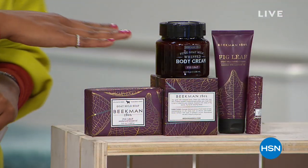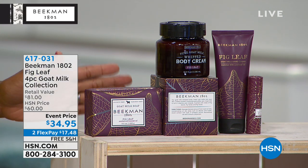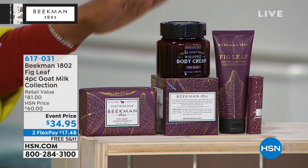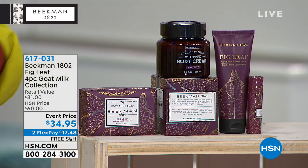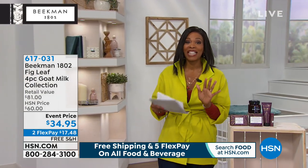I wanted to share this with you — this is not coming up until the end of the hour, but it always sells out far too quickly. It's the four-piece set in the fig leaf scent. You're getting the fig leaf bar soap, a big thick chunk, plus the whipped body cream which is $38 by itself. For about $3 less than what you'd pay just for the body cream, you're getting everything else — the hand cream at $20 on its own, and the lip balm. We brought in a little more quantity than usual, hoping it'll last a little while longer.